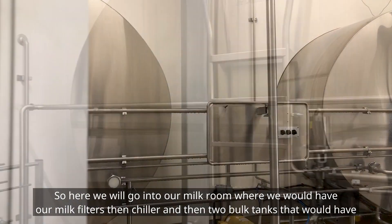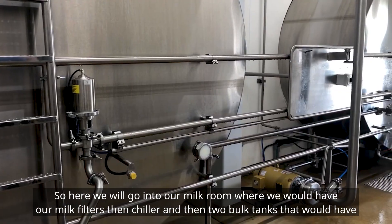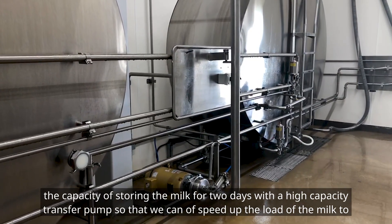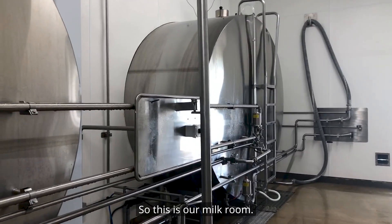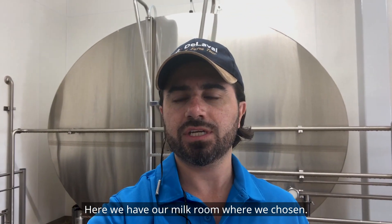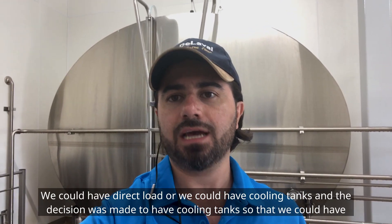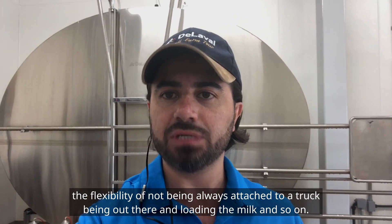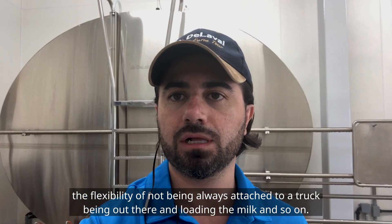Here we go into our milk room, where we have our milk filters, then a chiller, and then two bulk tanks with the capacity of storing milk for two days, with a high-capacity transfer pump to speed up loading milk to the truck. We had two alternatives: direct load or cooling tanks. The decision was made to have cooling tanks so that we have the flexibility of not always being attached to a truck, giving us independence and flexibility.